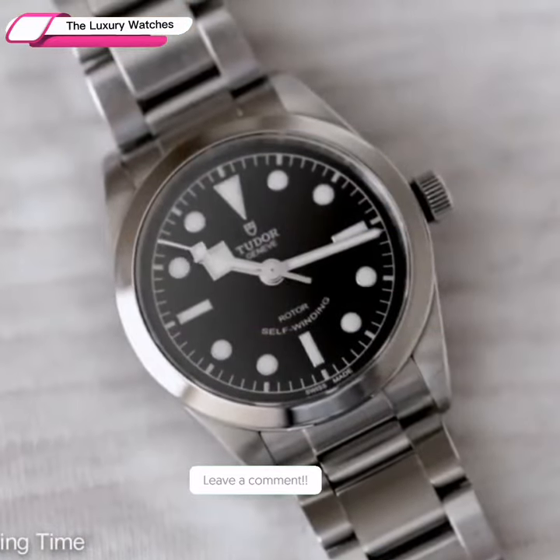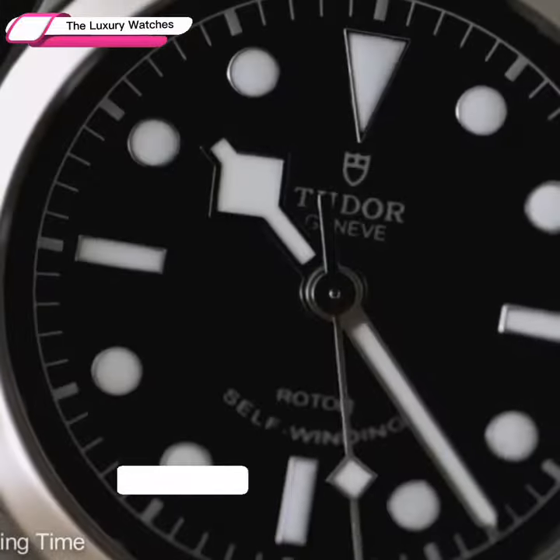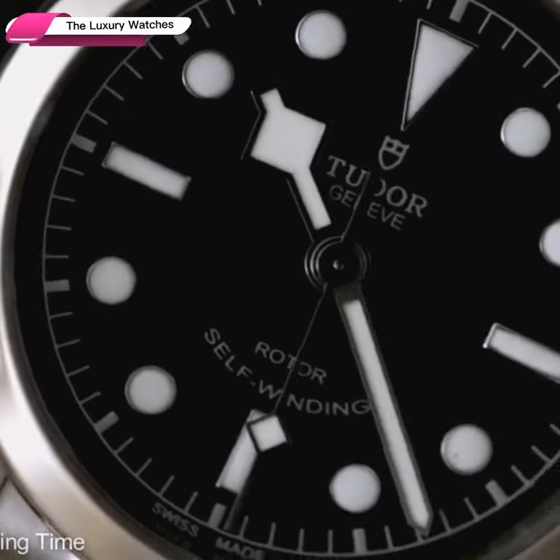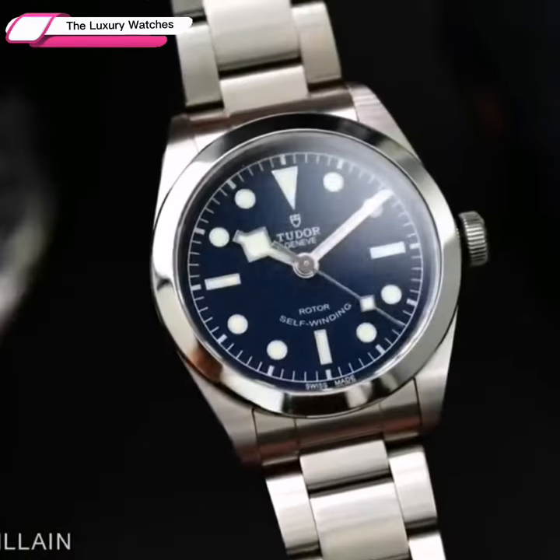The heritage Black Bay is heavily influenced by Tudor history. When it comes to making functional tool watches, the brand has a long history that emphasizes quality and affordability.